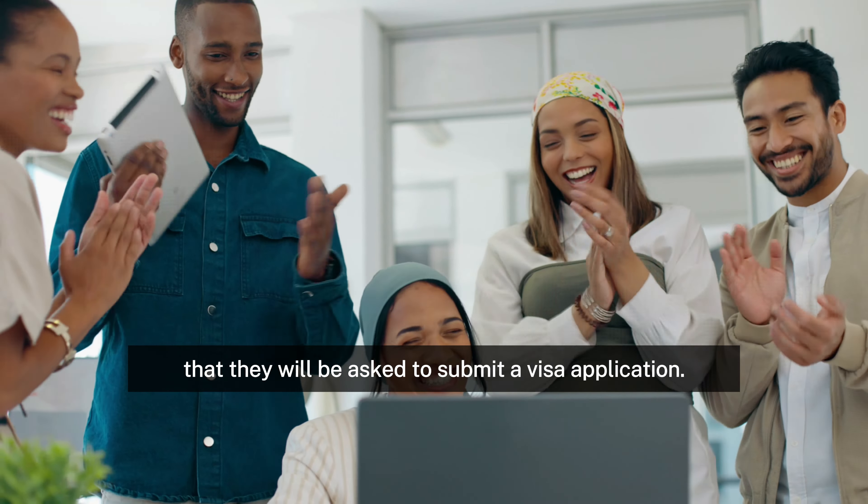3. State nomination. When proposing skilled individuals for regional or state-specific visas, several Australian governments and territories, which have their own skilled migration programs, may refer to the SOL. An applicant's chances of receiving a nomination from a certain state or territory may rise if they are on the SOL.